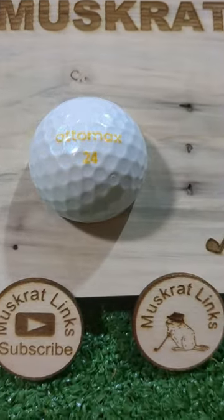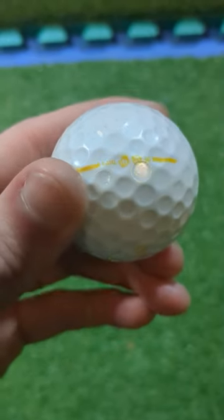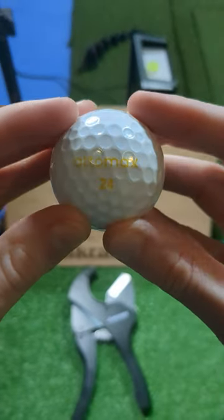The Atomax balls are $250 a dozen retail and also claim to be the world's longest golf ball. The designers' names and faces are stamped along the equator alignment aid, but it's time to bust out the chopper and put this thing under the blade.